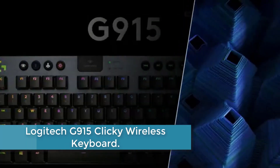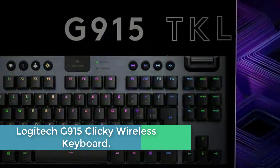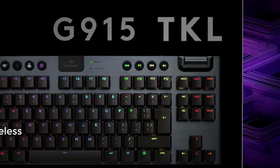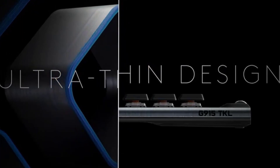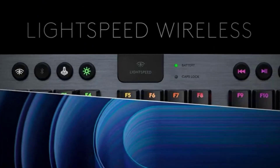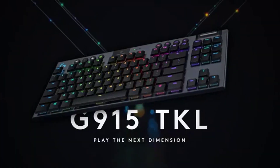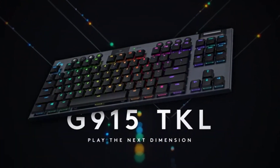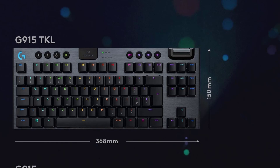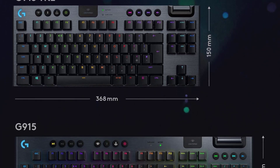Moving to number 3: the Logitech G915 Clicky Wireless Keyboard. The G915 TKL is a new class of wireless mechanical gaming keyboard with three selections of low-profile GL switches and pro-grade 1 millisecond Lightspeed wireless. It is capable of delivering 40 hours of non-stop gaming on a full charge. Fully customizable per key, LightSync RGB technology also reacts to in-game action, audio, and screen color as you choose.